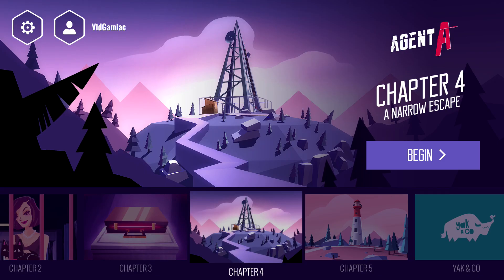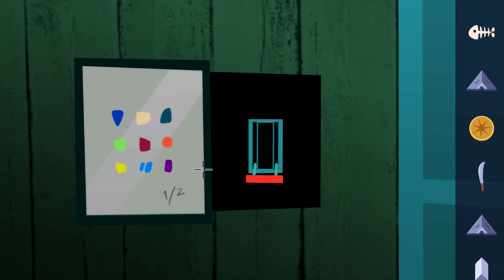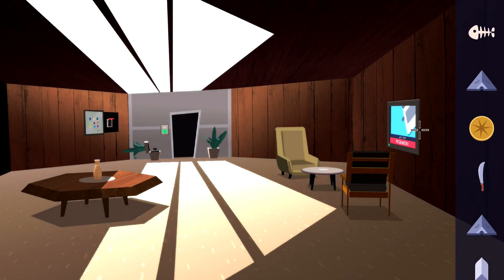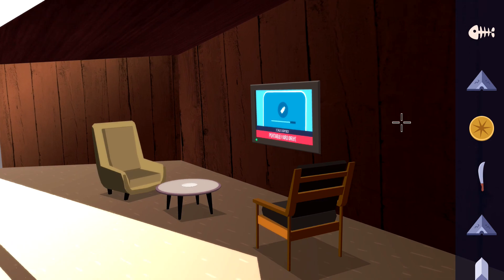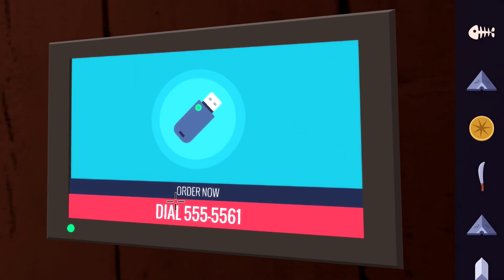This is going to be a two-part achievement. The first part is going to be done in Chapter 4. At the end of the chapter, you are supposed to find two numbers — a phone number and an account number — in order to order a flash drive. You want to make sure you write these down or take a screenshot, because you have to carry these two numbers into Chapter 5 in order to get this very missable achievement.